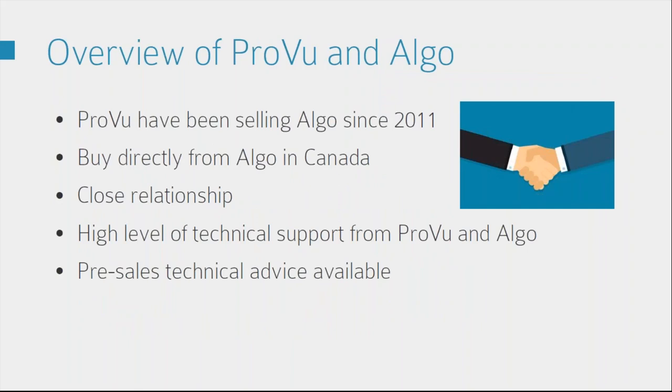ProView have been selling Argo since 2011, so it's been eight years now, and we buy our products directly from Argo in Canada. We have a close relationship — we work closely together with their technical team and their channel sales manager to really ensure that we know the products well. We've done trade shows together, and you'll find that ProView can provide high-level technical support on Argo, but you've also got the option of going to Argo directly, so if you do need that advice you've got both options there.